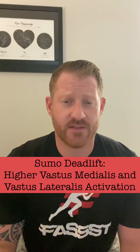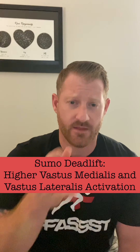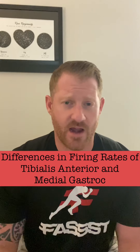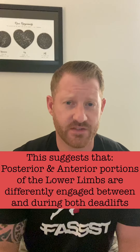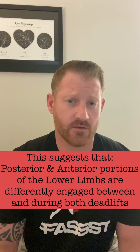Now let's look at muscle demand of both lifts. There are EMG studies with recordings of over 16 muscles' activation during both lifts, showing only slight differences in activation. Sumo deadlifts had higher activation of the vastus medialis and vastus lateralis — the inside and outside of the quad. There are also differences in firing of the tibialis anterior and medial gastroc, suggesting the posterior and anterior portions of the lower leg are differently engaged between the two deadlifts.